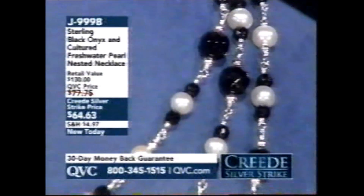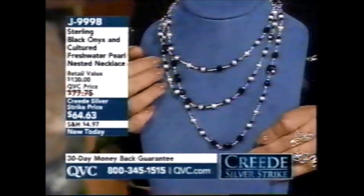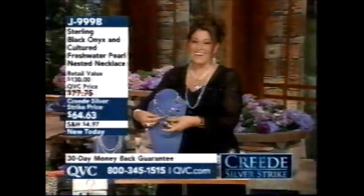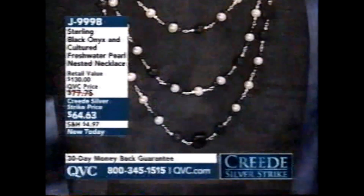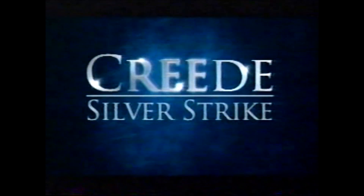$64.63. Look at how stunning that is — see how it spanks out that white coming off of that onyx. I love it. J9998, the Sterling Black Onyx, Cultured Freshwater Pearls, all genuine gemstones. Can't lose. Love it. Terry got it for his wife.